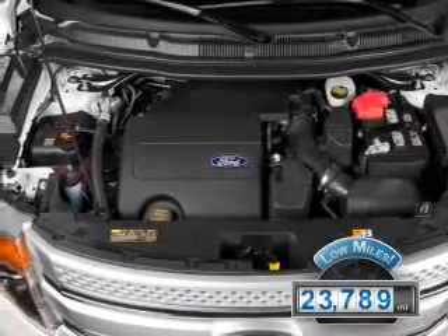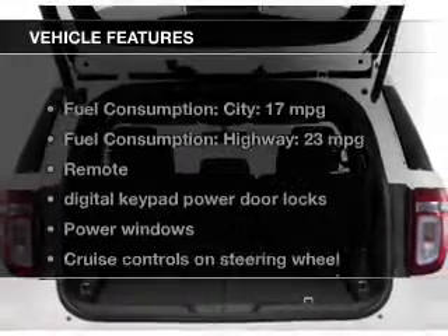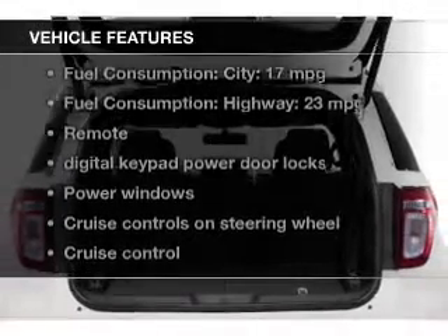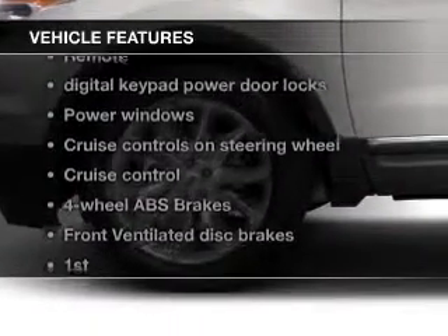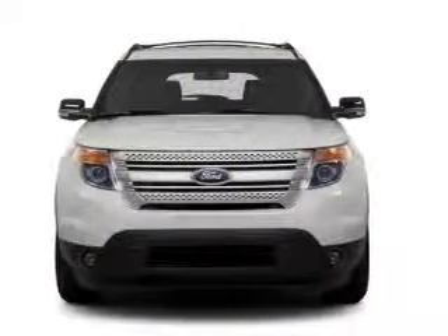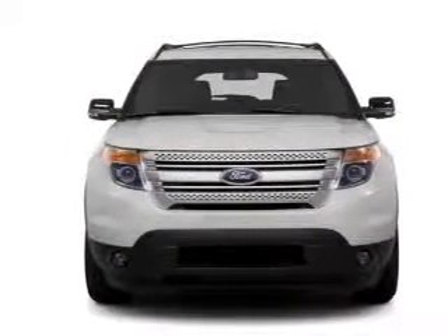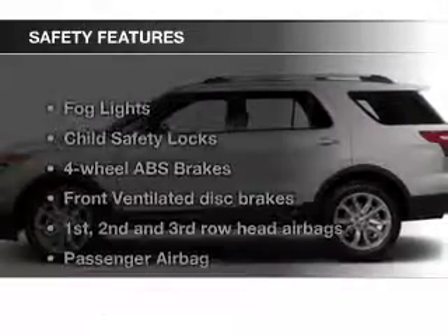With fewer than 25,000 miles, this vehicle has a long road ahead. The features include leather seats, Bluetooth connectivity, Ford Sync, voice activation, Sirius XM satellite radio, digital audio input, steering wheel controls, premium rims, a tilt and telescopic steering wheel, a spoiler, and an alarm system.